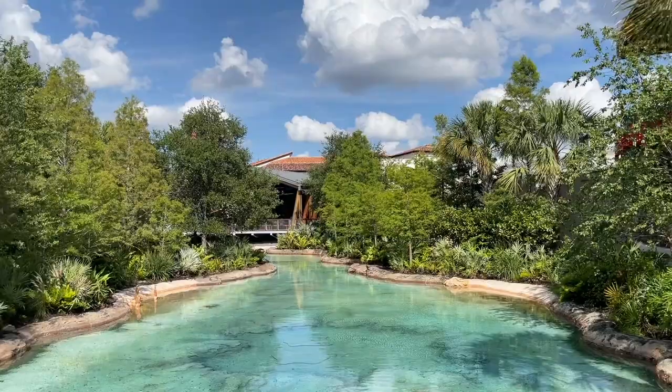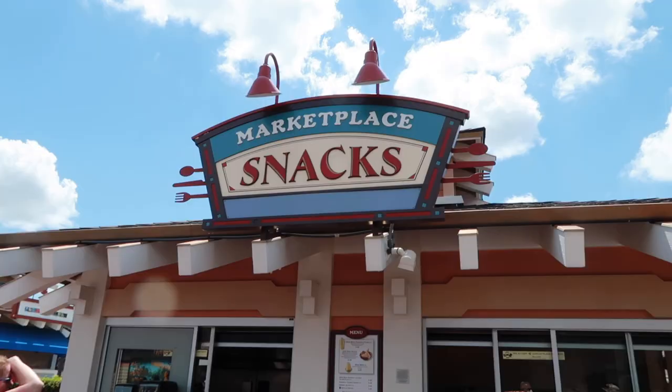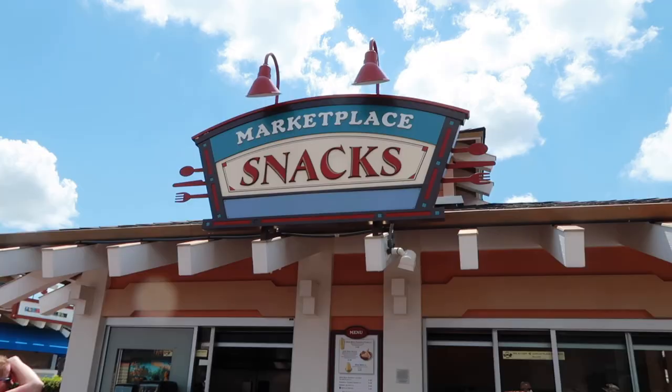We found the rain jackets at Uniqlo. I think you're going to have to go with black because I have navy and we would look like twins. And we're at Marketplace Snacks to get the Dole Whip Watermelon Parfait.